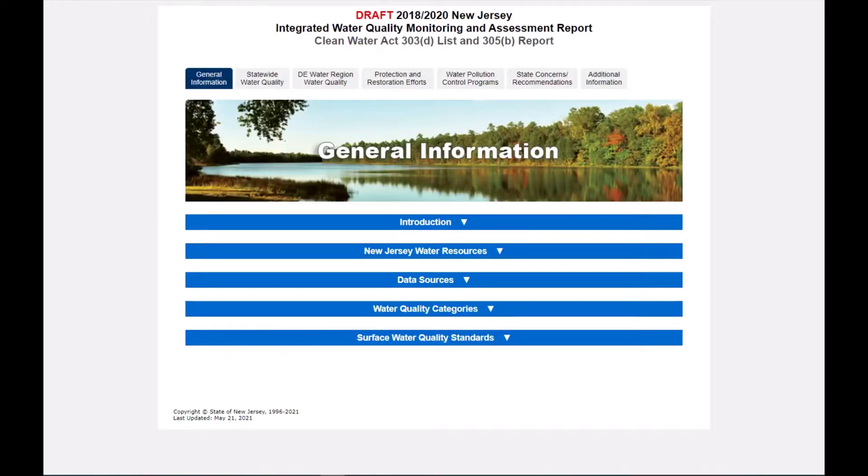Hello, my name is Frank Klopinski with the New Jersey Department of Environmental Protection's Bureau of Environmental Analysis, Restoration, and Standards. Today I want to introduce you to our brand new 2018-2020 web-based integrated report. This video is just an overview of all the information that you can find on our water quality conditions in our state.